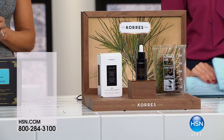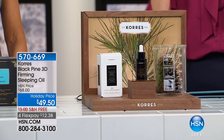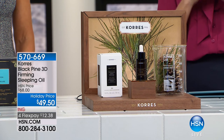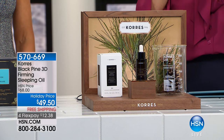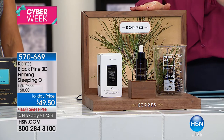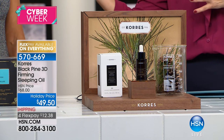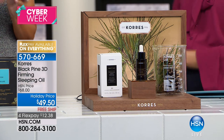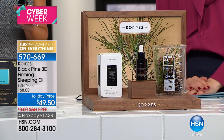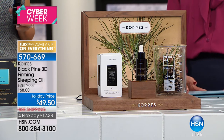Let's talk about the Black Pine 3D — 3D as in three dimensional: plumping, firming, lifting, boosting the skin. This is the number one, most concentrated, most powerful form of black pine you can find in the entire Coores laboratory, discovered and developed just for you here at HSN. It's the magic of the black pine. No one else has this full-size sleeping oil at this price — only here at HSN with free shipping and FlexPay. This always sells out, and it's also Liz's favorite.